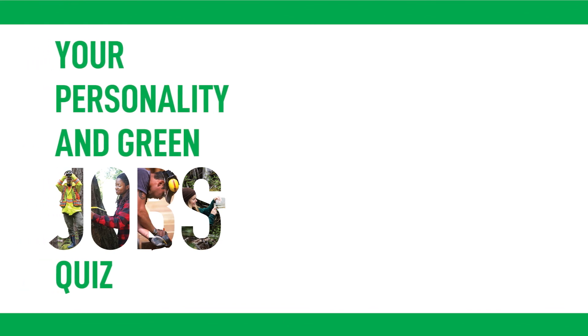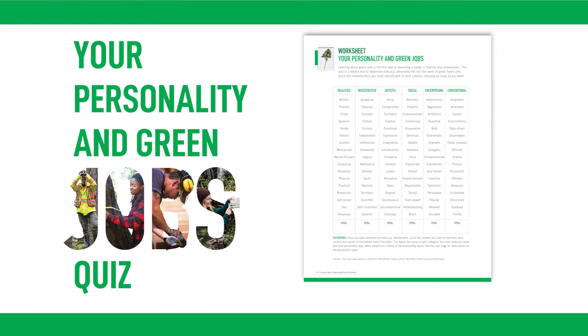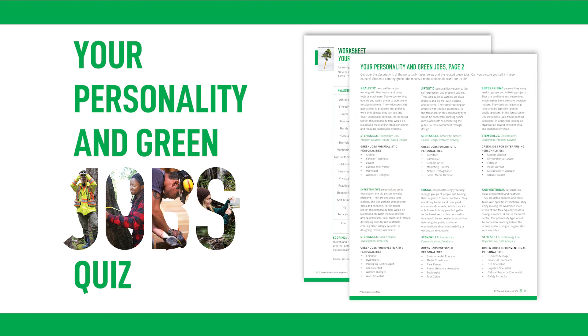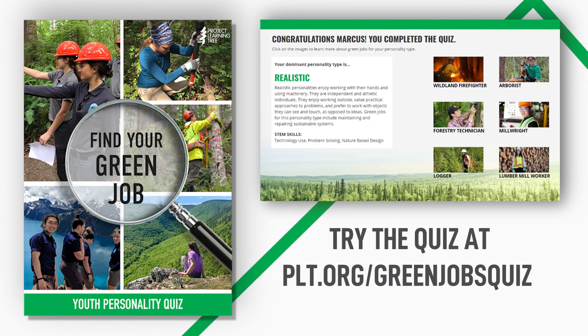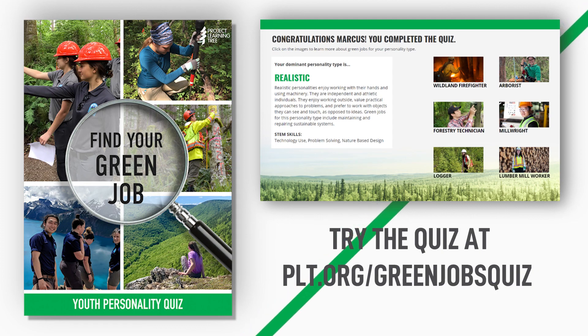Also included is the Your Personality and Green Jobs Quiz, which helps youth match their personality with an array of green jobs opportunities. Answering a few simple questions could put them on the path to a rewarding green career. An online version of the quiz is also available. Try the online green jobs personality quiz at plt.org/greenjobsquiz.